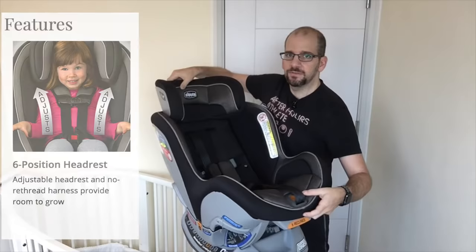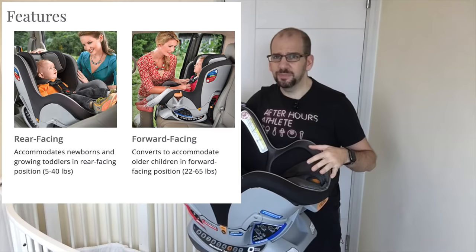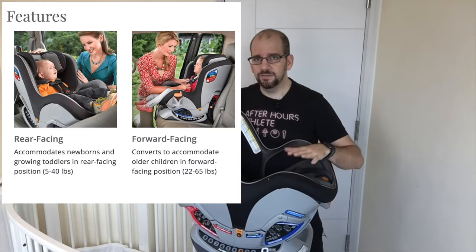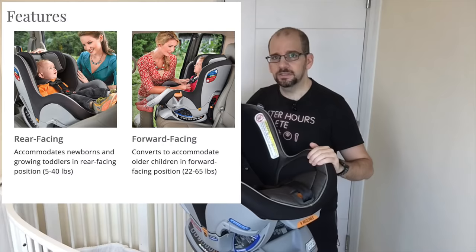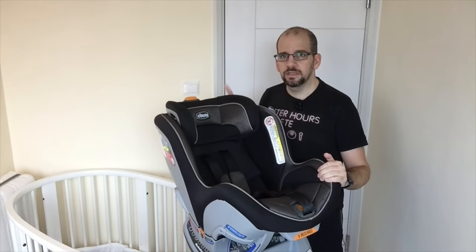One of the great things about this car seat is its wide range of usability. For forward-facing it's good up to 65 pounds — that's a pretty big kid, probably through five years old. On the other end, it can be used rear-facing up to 40 pounds, and in the standard configuration it's good from five pounds and up. For newborns there's a separate insert. If you think about the lifetime value — five years at $300 — that's actually pretty good value.